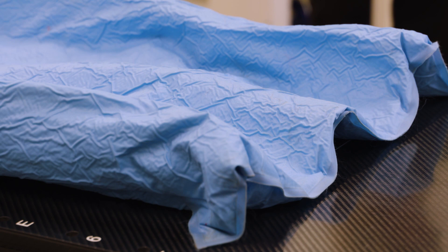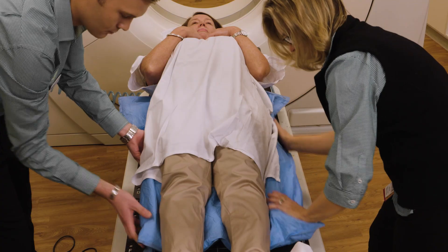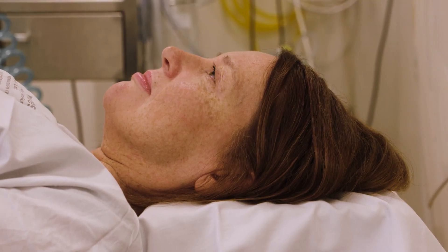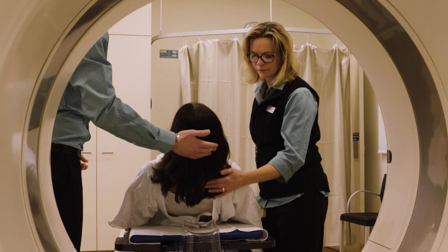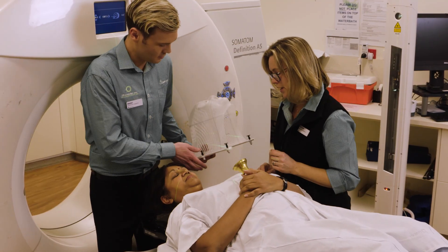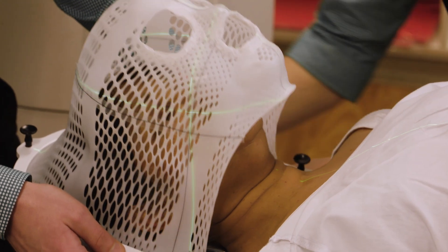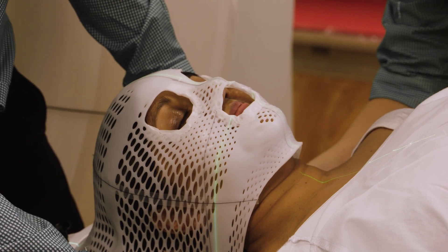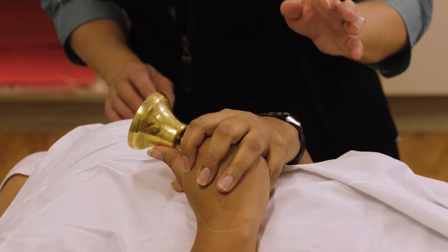A vac bag is used to help you maintain the correct position daily. A vac bag is similar to a bean bag — air is vacuumed out of the bag to create a mould around your body. For patients having radiotherapy to the head and neck area, you can expect to be positioned in a mask. This is used to maintain your position daily and ensure accurate treatment. Our staff will guide you through the process. We will give you a bell or ring if you need any help whilst wearing the mask.